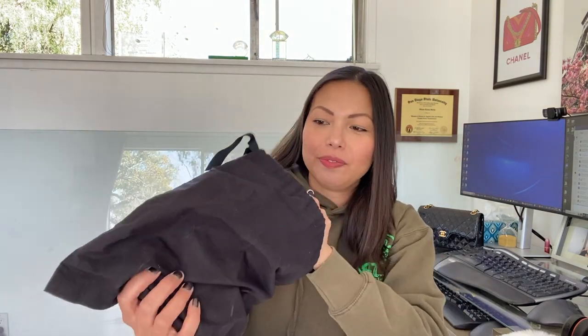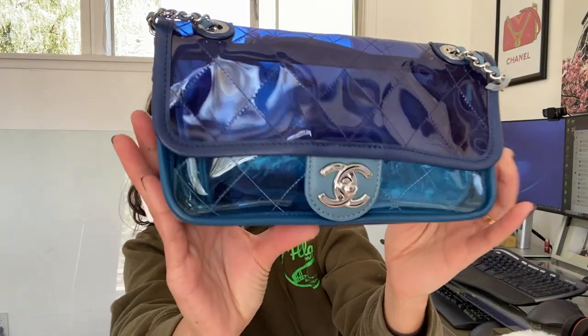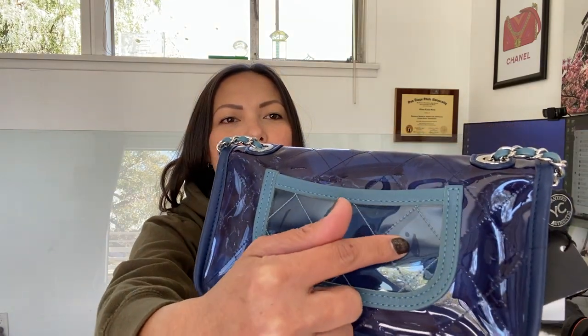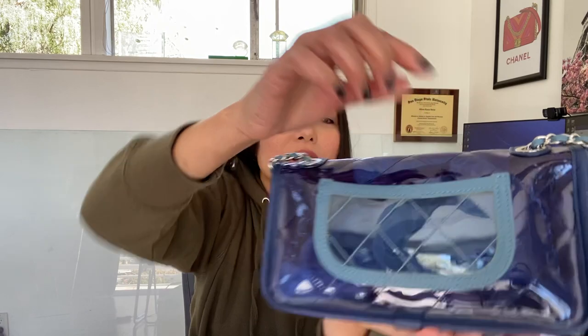Are you guys ready? Here is the bag — a Chanel dust bag! I decided to add the Chanel Coco Splash PVC bag to my collection, and this is her! Look at how cute this bag is. Oh wait, there's a little mark right here — this definitely wasn't indicated on the posting. Actually, if you open it up it goes away; it's just the PVC on PVC creating that little mark right there. False alarm!